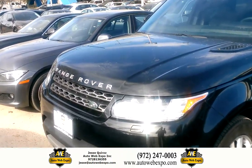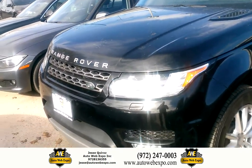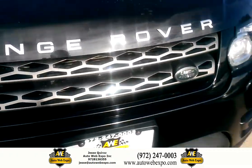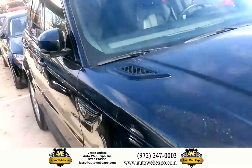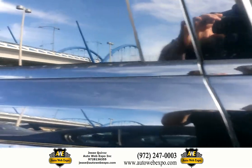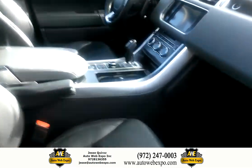This is a 2015 Land Rover HSE Sport. I wanted to show it to you a little bit and give you a good idea of what it looks like. Very nice vehicle — take a look at the inside.